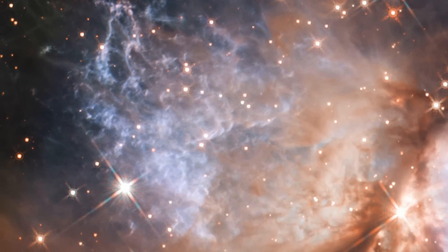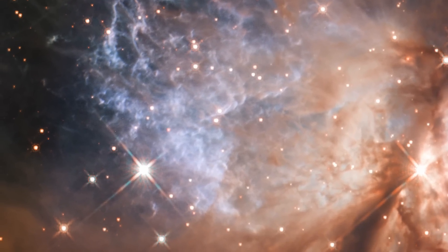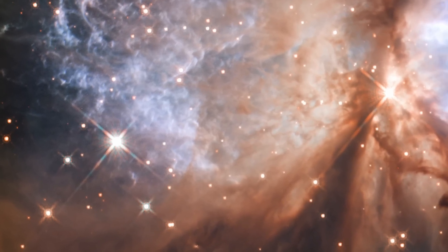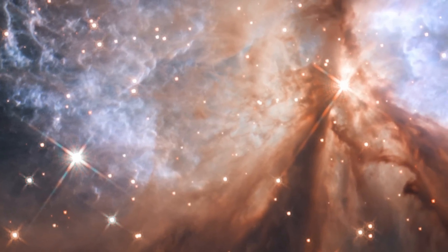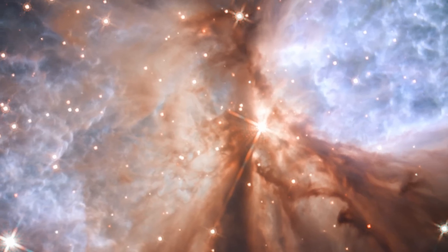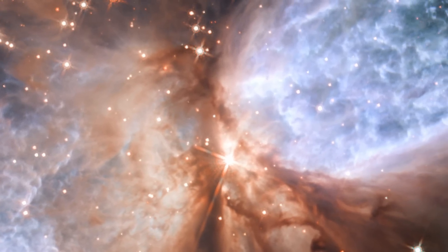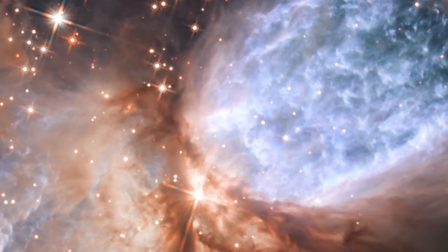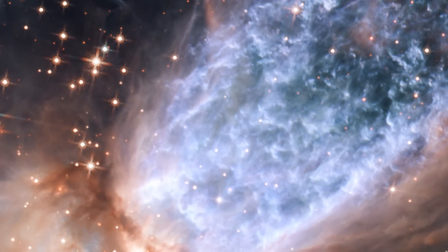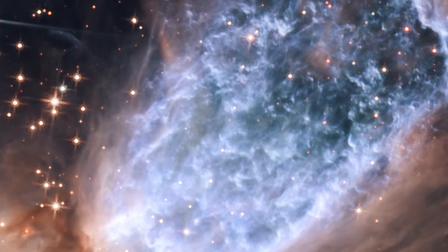As well as churning up the gas cloud, the young star is also heating it up to temperatures of about 10,000 degrees Celsius. The star's radiation excites the gas, making it glow like a fluorescent bulb. The light from this glowing gas is coloured blue in this image, which combines Hubble observations taken in visible and infrared light.